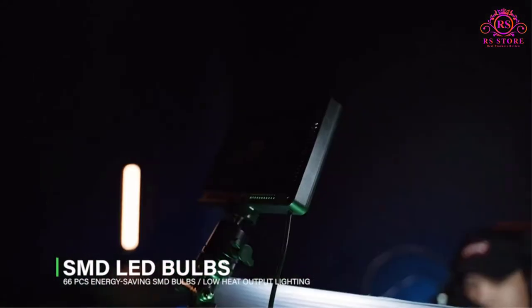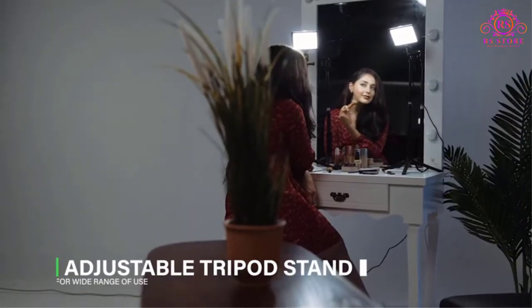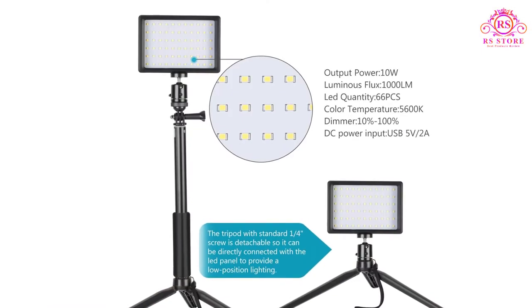You can even power them using a power bank or laptop, but prolonged usage won't be possible in that case. With 10% to 100% brightness adjustments, it becomes easy to manage the lighting and get the perfect shot.